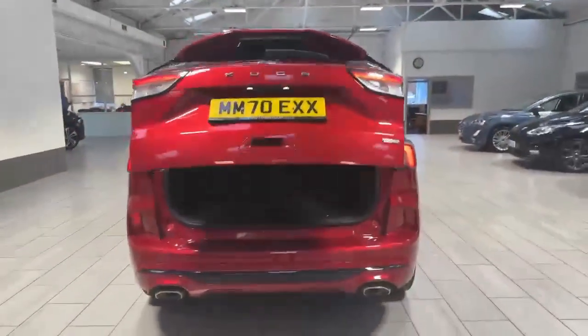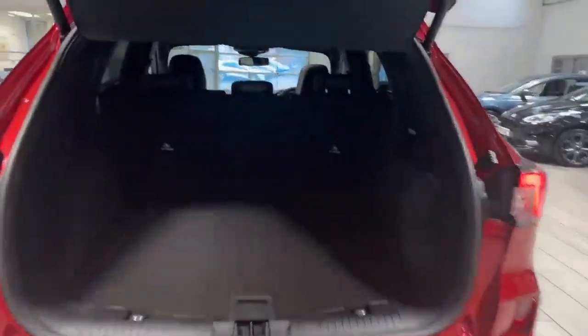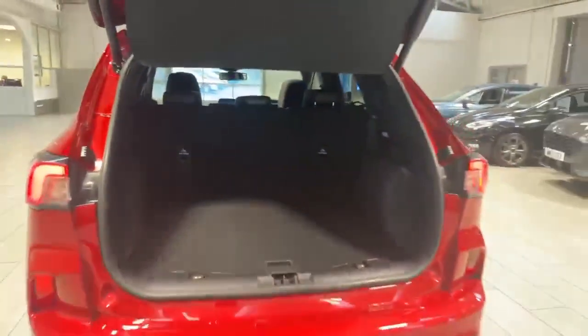You've also got your power tailgate, as you can see lifting up just now. It's a very spacious boot, with 60-40 rear split seats and ISOFIX in there as well.